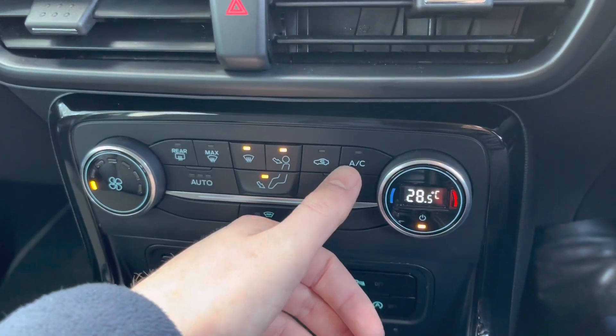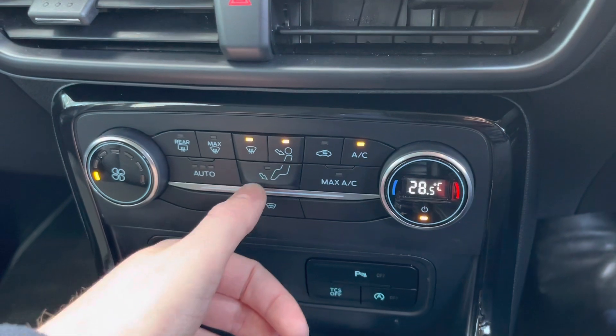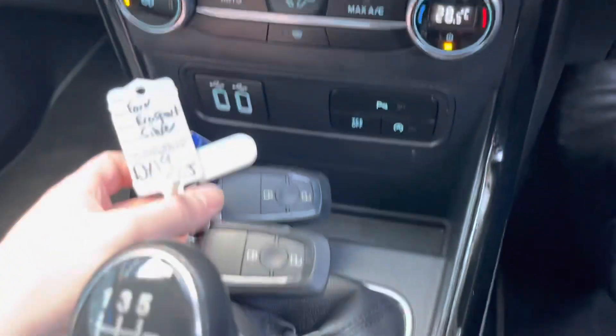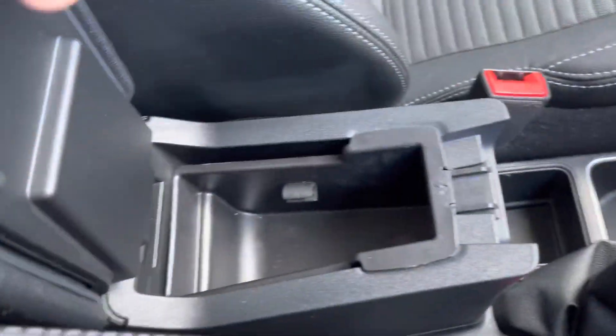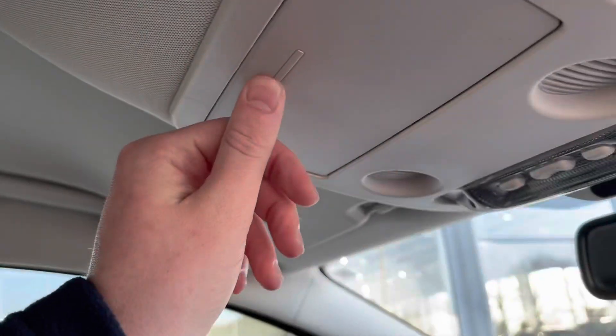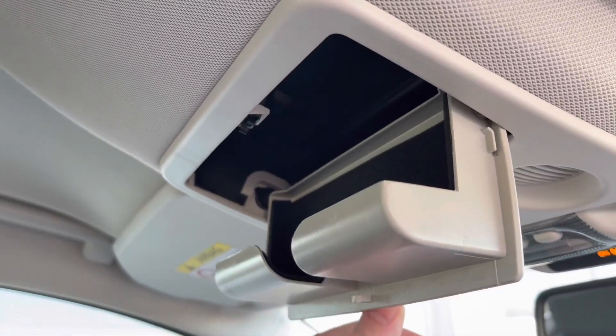Moving down, you can set the exact temperature you want the car to be with full air conditioning — press the auto button and it will automatically keep it at that temperature for you. Two full-size keys, always a great sign of a car being looked after well. And there's a nice armrest with storage functionality, along with a sunglasses case at the top.